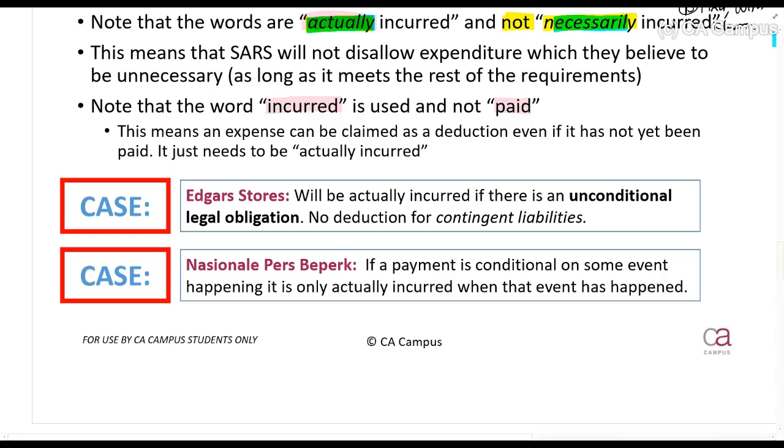The Echo Stores case told us that an amount will only be actually incurred if there is an unconditional legal obligation - meaning you must have no alternative but to pay the amount. If I go to the shop, buy something today, and walk away even though I'm only paying in the future, I've already taken the stock and goods, which means I've incurred an unconditional legal obligation - so it is actually incurred.